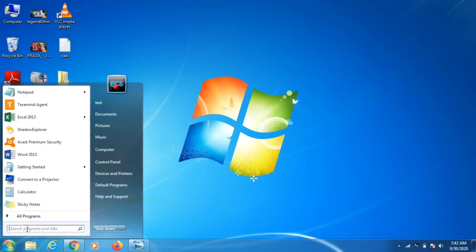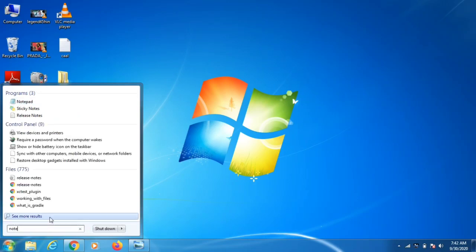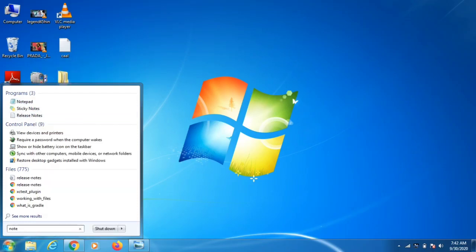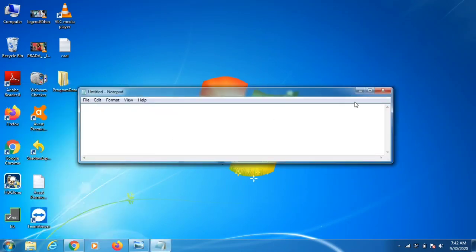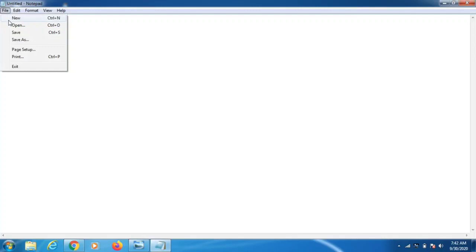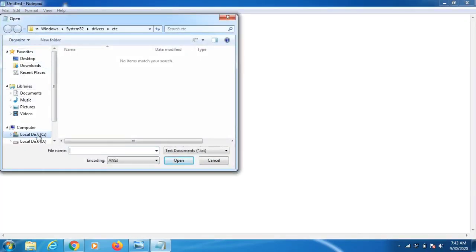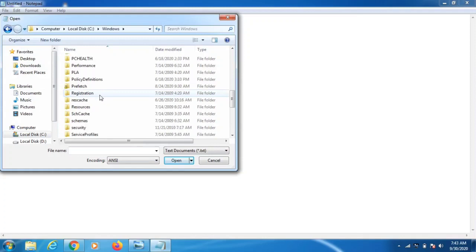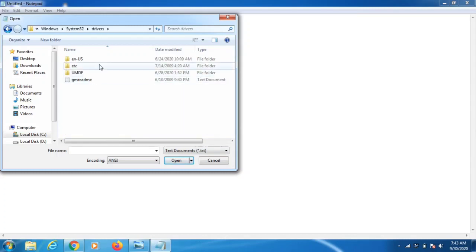The first thing you need to do is check your hosts file for any IP addresses added by the attacker. Go to the Start button, type Notepad, right-click it and run as administrator, click Yes. Then go to File > Open, navigate to the C drive, open the Windows folder, then System32, then drivers.